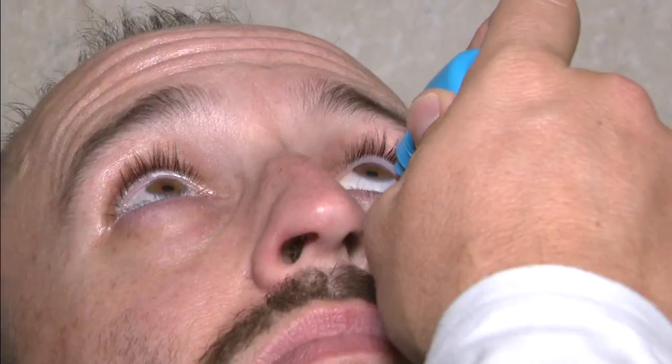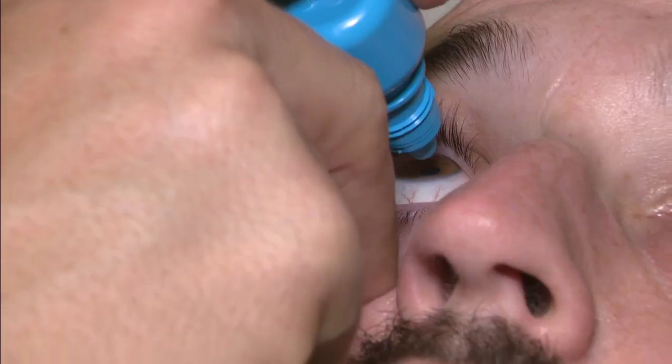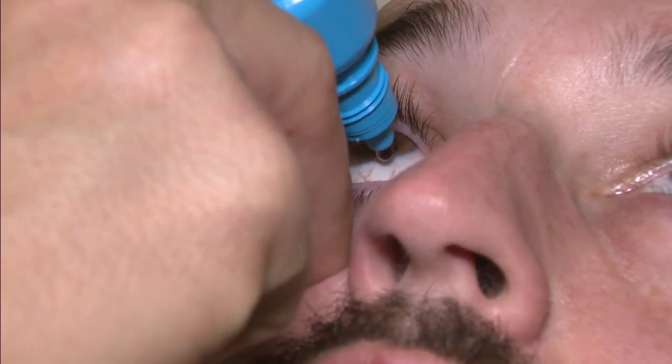In today's healthcast, a new solution to improve presbyopia, which in simple terms is age-related blurry vision. The FDA has given approval to a product called Vuity, the first eye drop to treat this common and progressive eye condition.